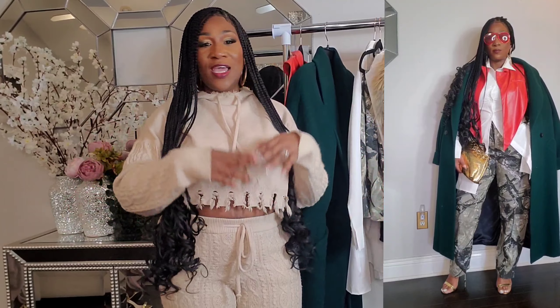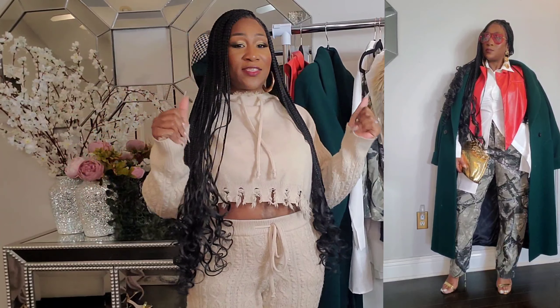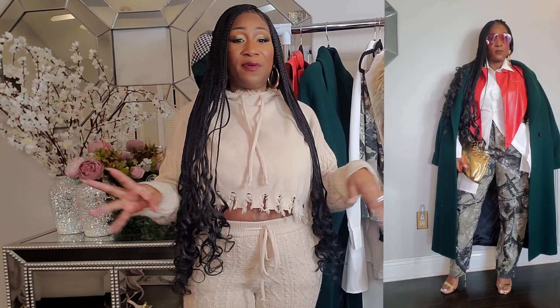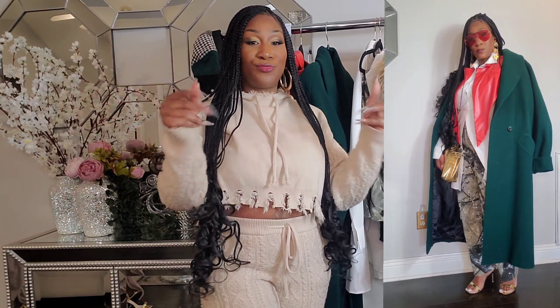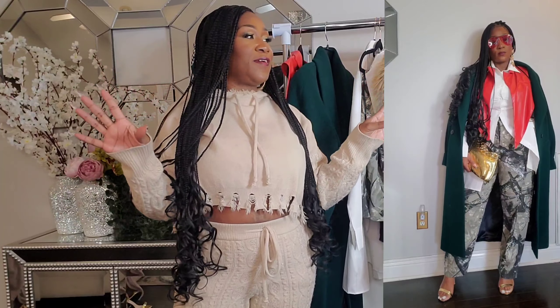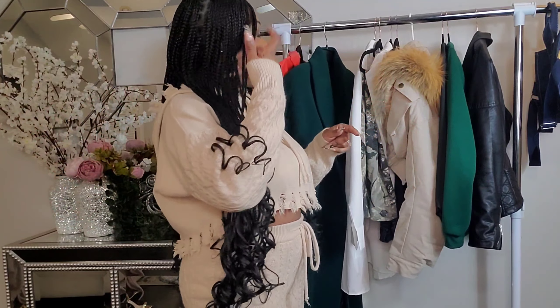I told you ladies before — I love camouflage. Anything camouflage catches me. This whole outfit is just everything. All right ladies, let's go on to the next outfit.